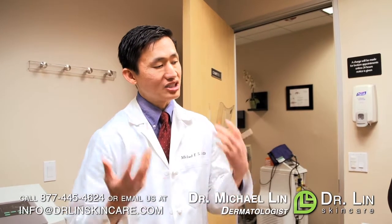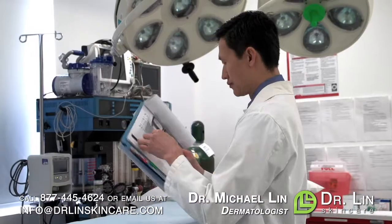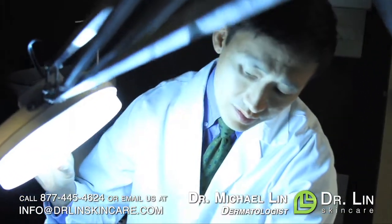Dr. Lynn is president and CEO of one of the largest networks of dermatology centers in Southern California. He has taught and lectured at top medical institutions like UCLA and Harvard Medical School.